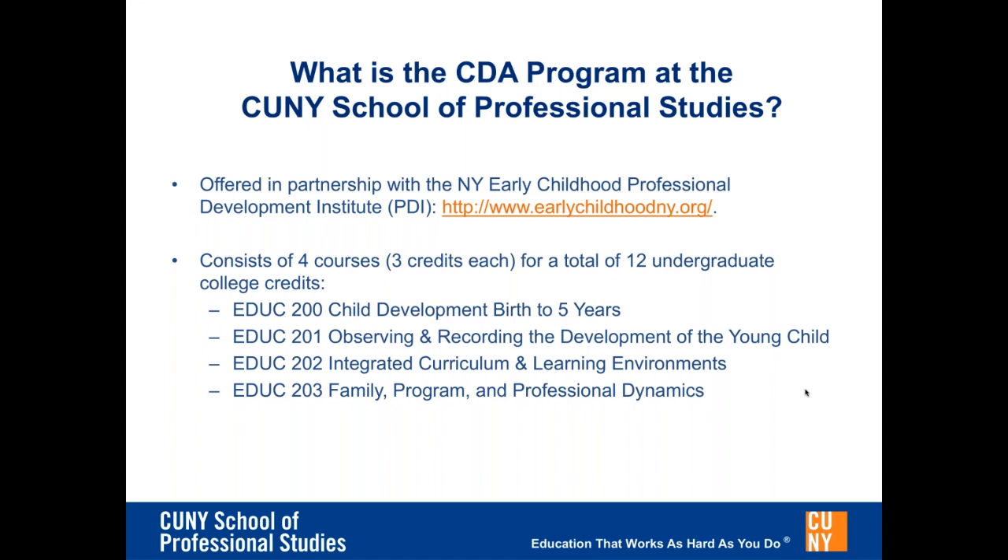Each course runs on the CUNY academic calendar, which is 15 weeks in the fall and spring semesters. The first two courses in the series may be taken simultaneously in one semester, with the remaining two courses being split between the next two semesters. Potentially, you could finish the CDA certificate in three 15-week semesters. We also provide the option to take EDUC 202 and EDUC 203 together in one semester based upon your academic performance in the first two courses.